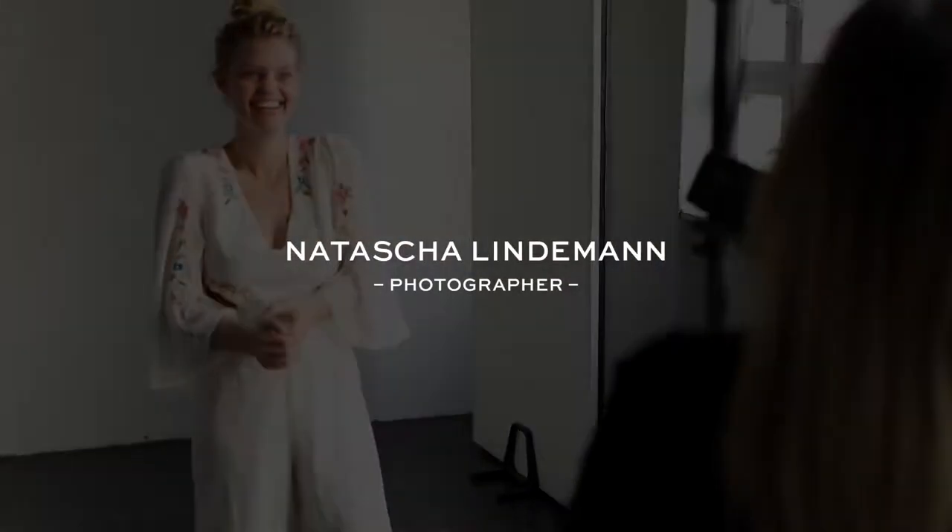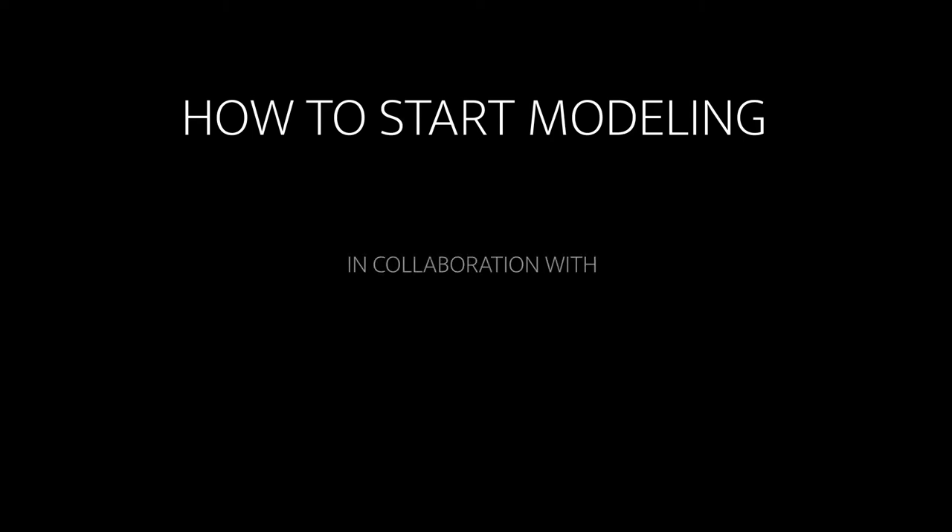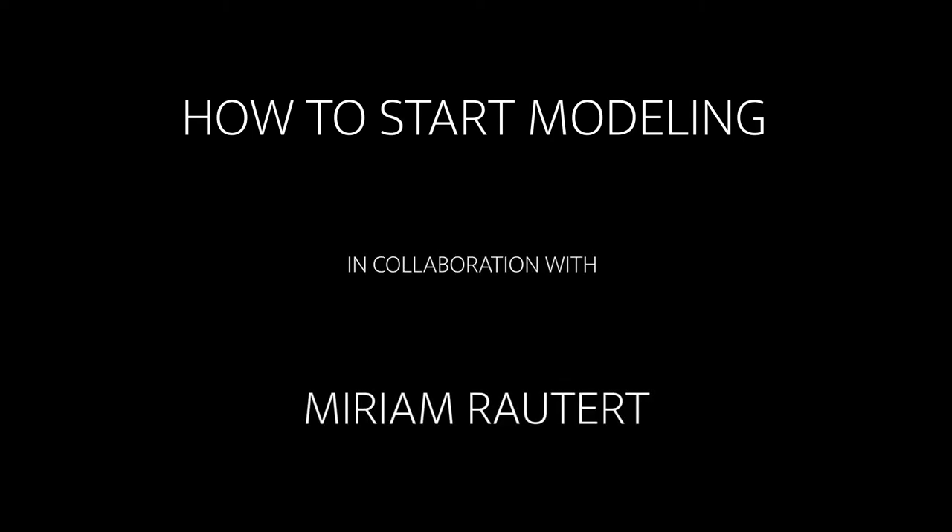Today's episode is about how to prepare for a job, and I think everyone is excited about the video so let's get started. Hi, my name is Miriam and today I show you how to prepare for a job.